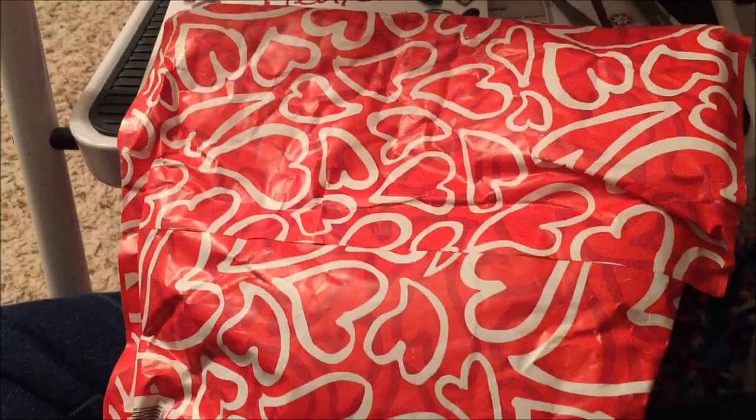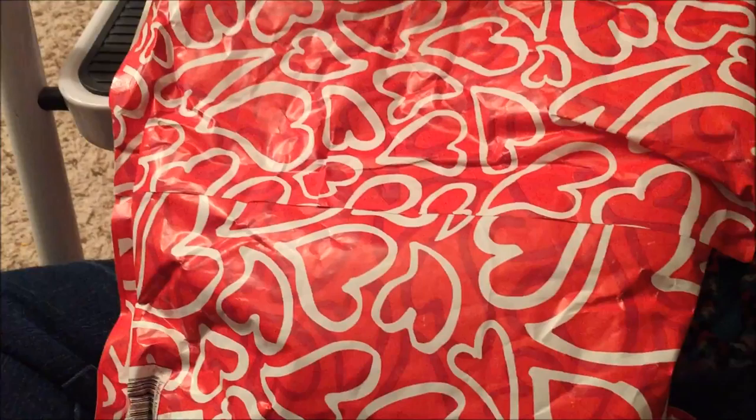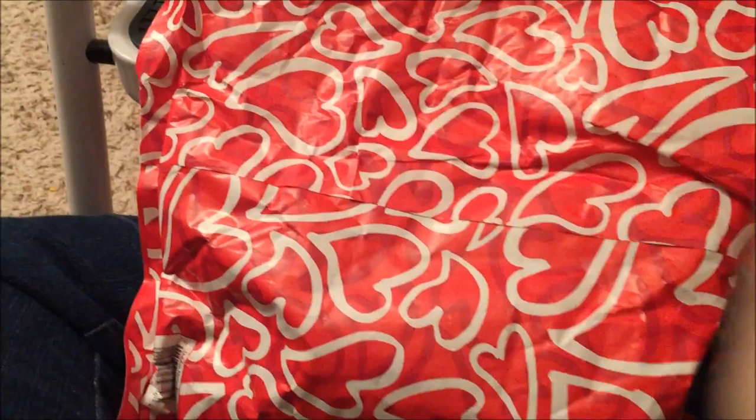Hey guys, Malachite here. I got my first sort of giveaway mail. Got it flipped over so you don't get addresses. This is from Danu's Dragonfly and so I'm gonna do an unboxing video — or unenveloping video.